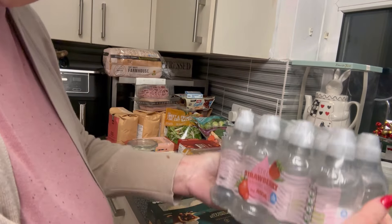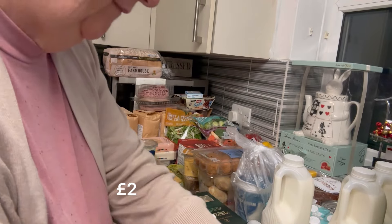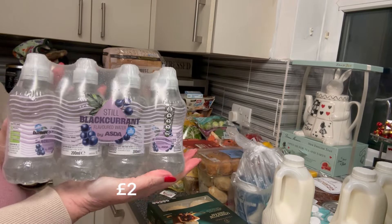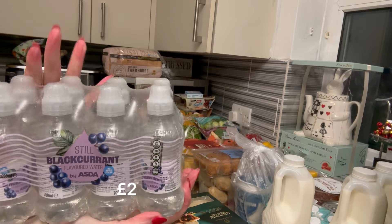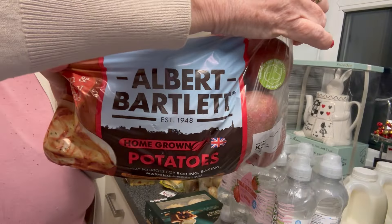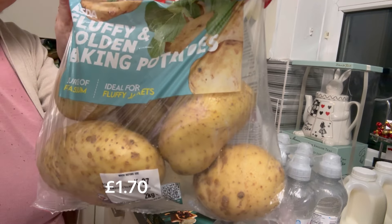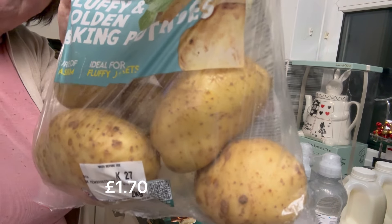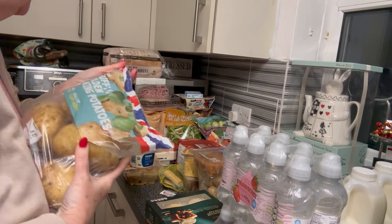Mr P loves these flavored waters, so I got the still strawberry and the still blackcurrant — I think they're designed for children, so just right for Mr P! I think these are about £2 for eight. Potatoes — I got red for roast and baking potatoes for me in the week. These make a great baked potato, but also great chips or wedges in the air fryer.